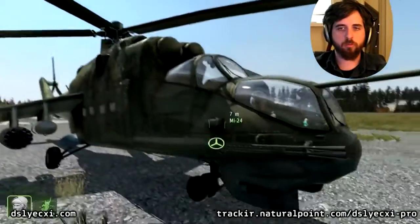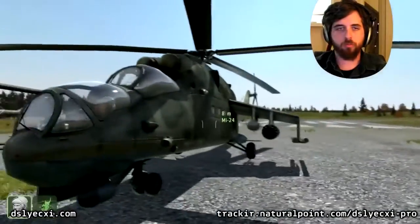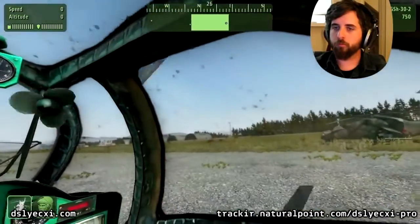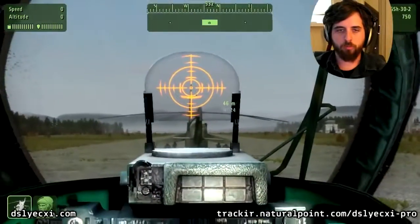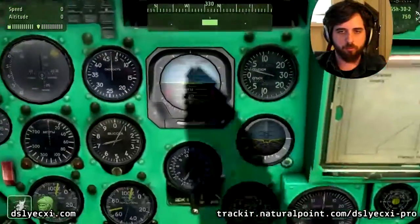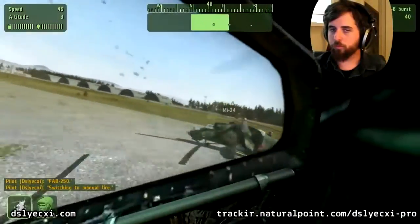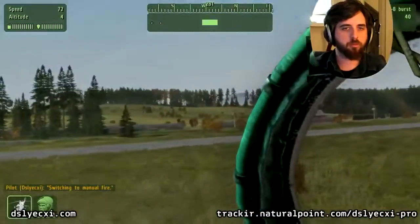Here we have a Russian Mi-24 sporting a nice range of weaponry — fuel air bombs, anti-tank guided missiles, rockets, and of course a cannon. I'm a big fan of flying helos in Arma 2, like in Arma 1 and Flashpoint before it. The key point of using a TrackIR as a helo pilot is gaining the ability to effortlessly look in a direction different from where you have your aircraft's nose pointed. When flying, you don't want to have to point your aircraft at something just to see it — doing that compromises how you fly and generally makes you ineffective.